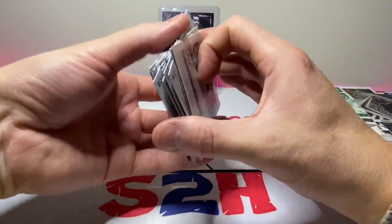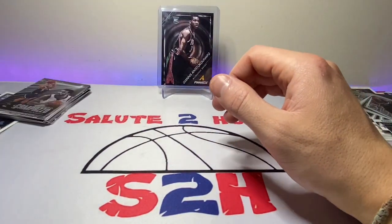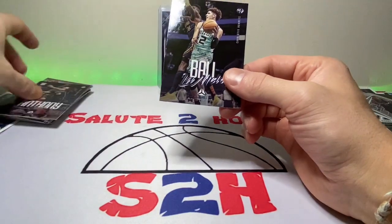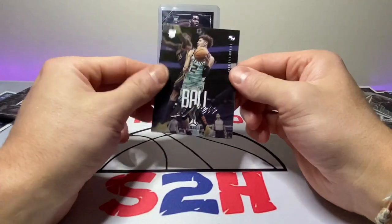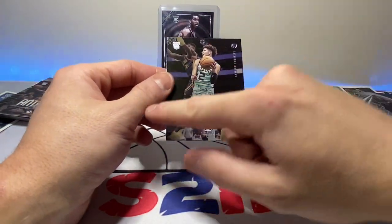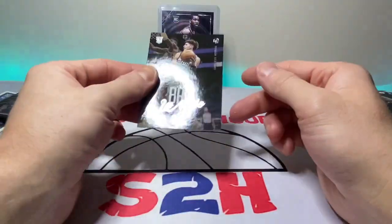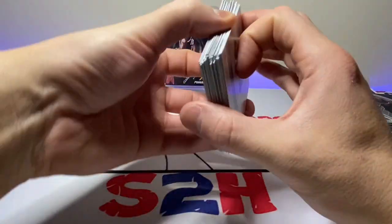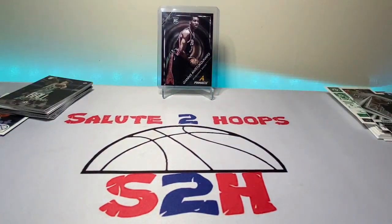Only one LaMelo Ball in there out of all those, but we'll take it for sure. LaMelo Ball Luminance — pretty sweet card. I will say that I liked last year's Chronicles Luminance a little better with the cursive writing, but this isn't too bad. Like I said guys, not the best product in the world, but Chronicles is packed full of rookies and stars as you can see, so it's always a pretty fun rip.